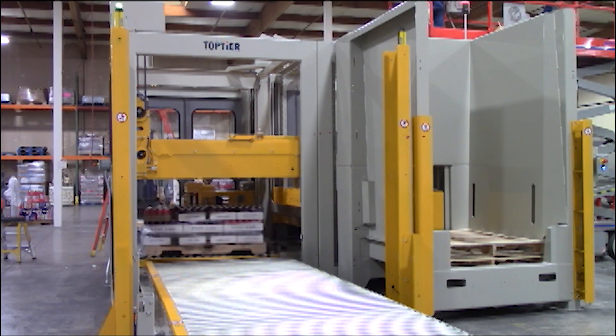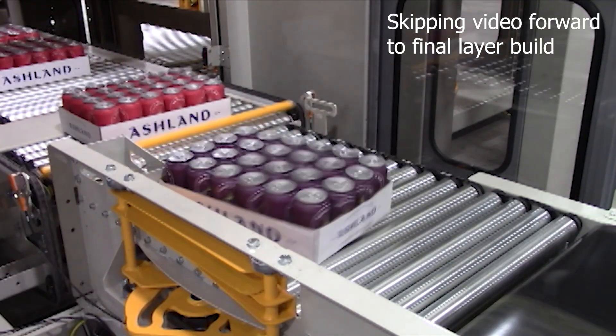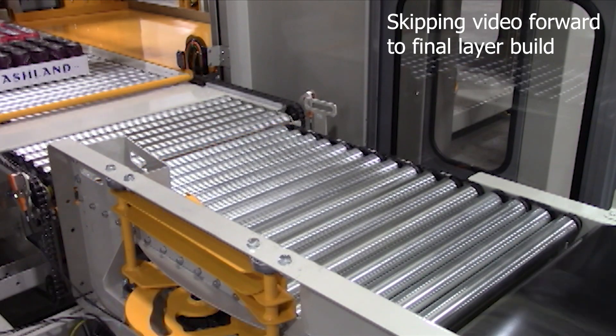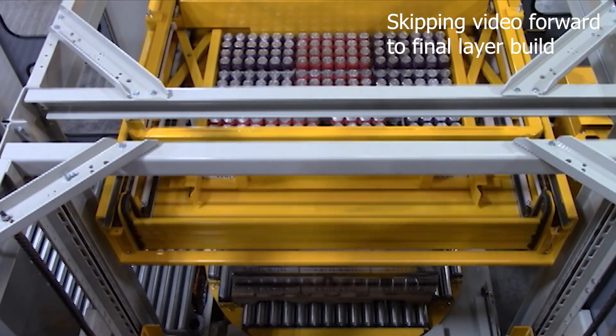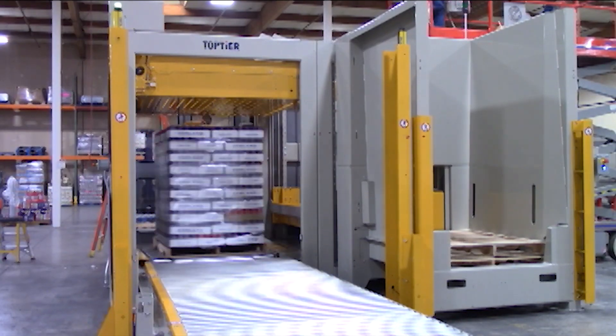Not only is this a time saver, but a footprint saver as well. Since we have integrated the stretch wrapper into the palletizer, there's no additional space required for the stretch wrapper. The process repeats itself as we continue to build layers until you get to the desired number of layers that you need.